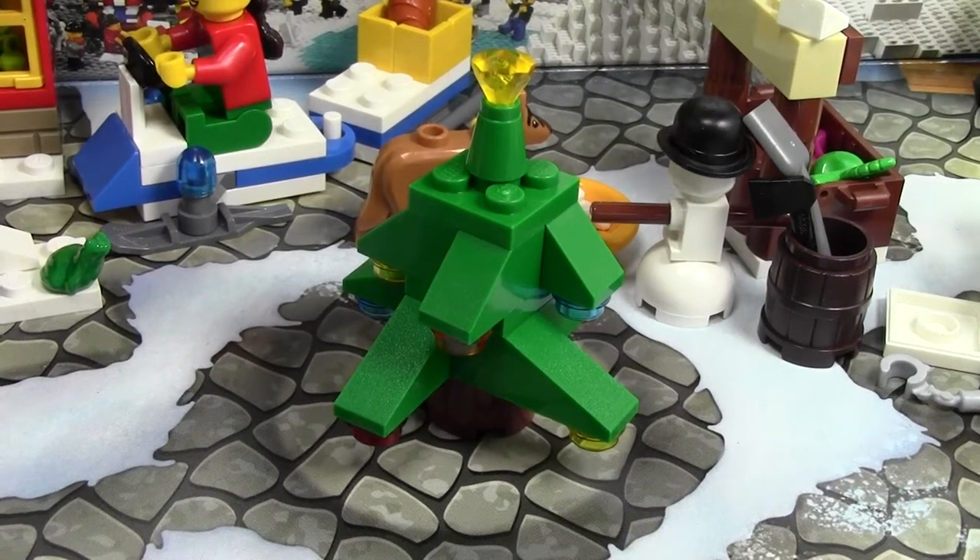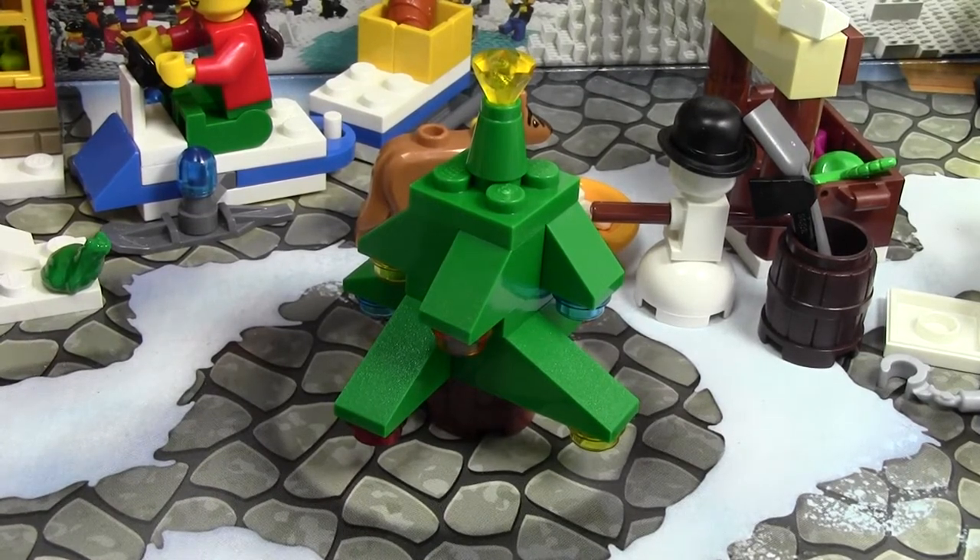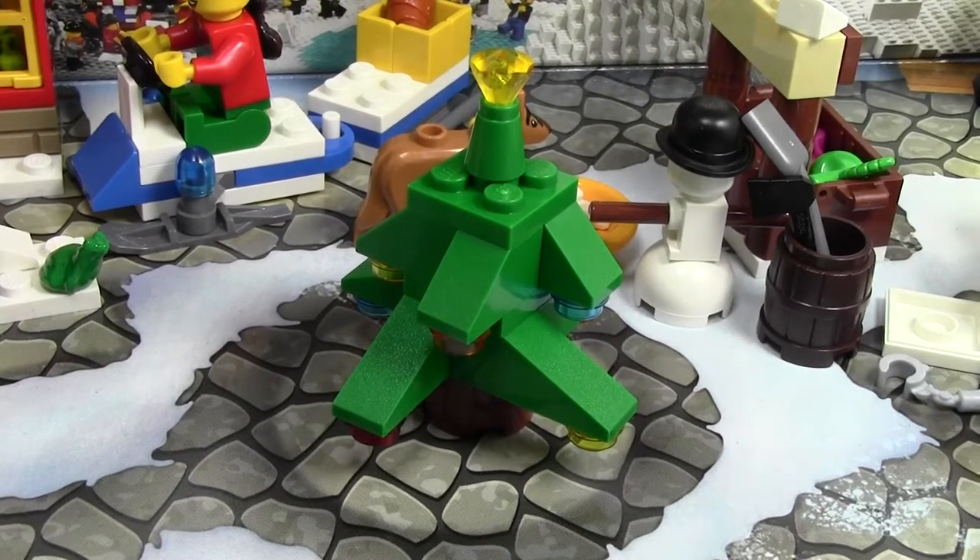Hey everybody, Bricklover18 here today with day number 22 of the LEGO City Advent Calendar 2014. This is the real big countdown — we are almost done the Advent Calendar. Two more days left to open, 23 and 24, and today we got this really awesome Christmas tree.